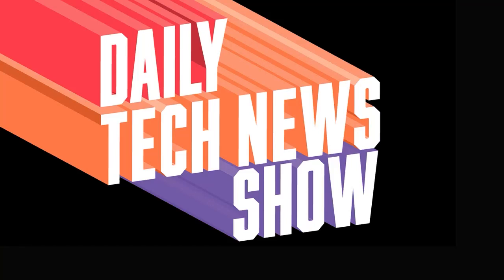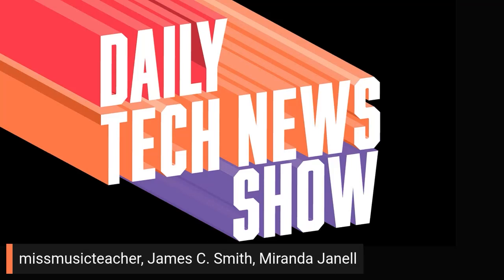Daily Tech News Show is made possible by its listeners. Thanks to all of you, including Miss Music Teacher, James C. Smith, and Miranda Janelle.